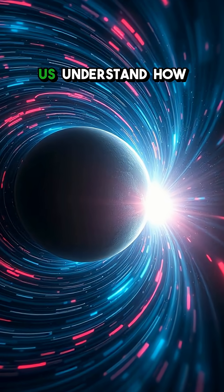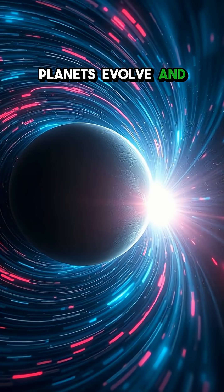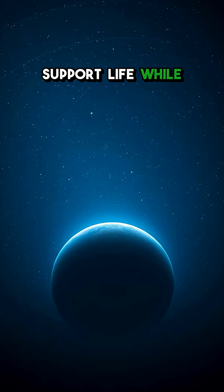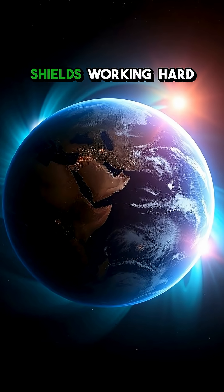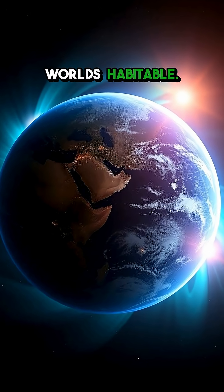Exploring magnetospheres helps us understand how planets evolve, and why some can support life while others can't. Next time you look up at the night sky, remember those invisible shields working hard to keep some worlds habitable.